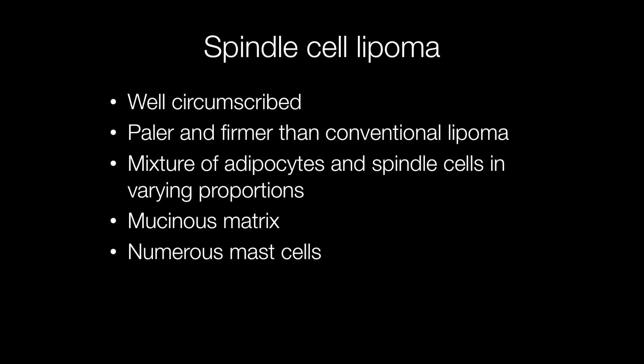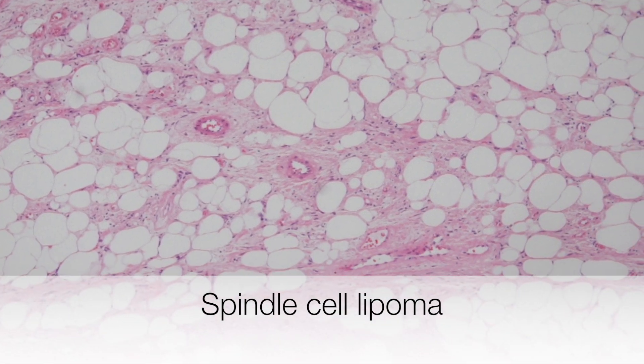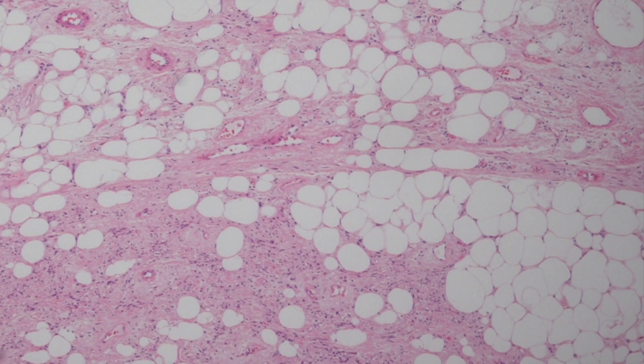In addition there is often a mucinous matrix and another feature is the presence of numerous mast cells. Here is a low power view of a spindle cell lipoma with a fairly equal mix of spindle cells and adipocytes.